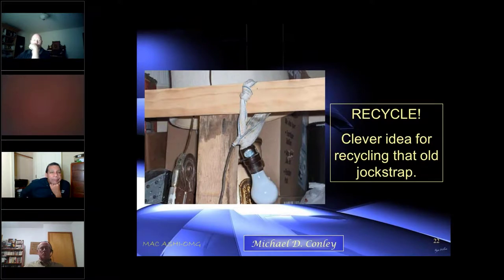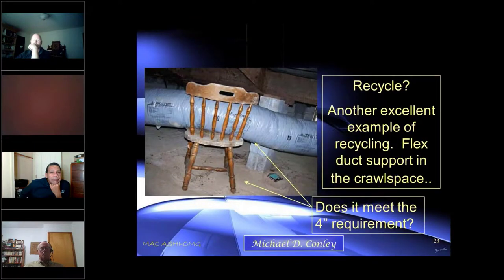Here's a clever way to use a drop strap instead of letting it go to waste. This is an example of flex duct support in a crawl space — this is actually a mobile home. The mobile home requirement is that duct work has to be at least four inches off the ground, which this is, but that's not the proper support for it.